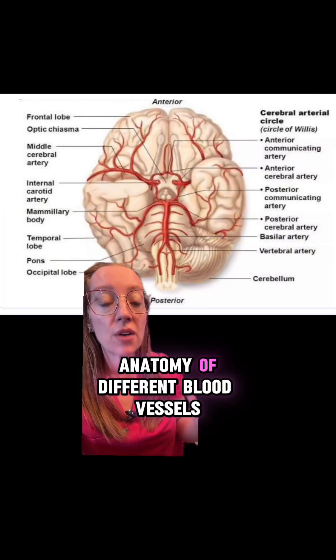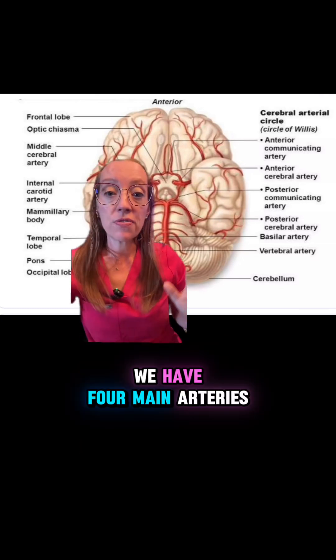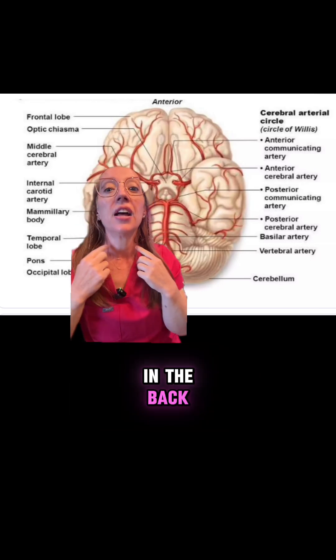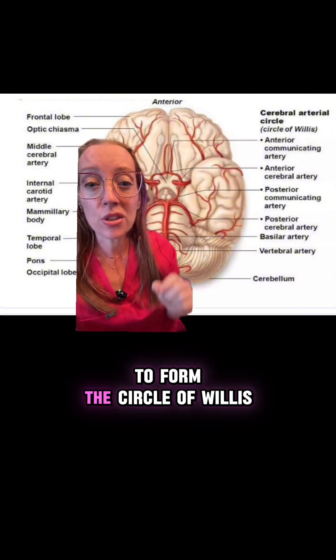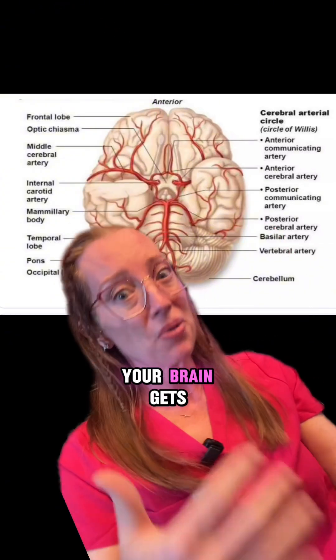Our brain has a distinct anatomy of different blood vessels that supply different parts of the brain. We have four main arteries that enter our head from our neck — two vertebral arteries in the back and two carotid arteries in the front. Those come together right here to form the circle of Willis.